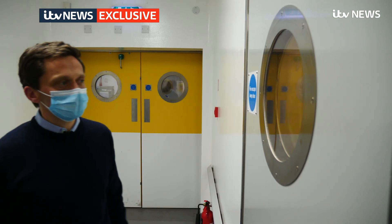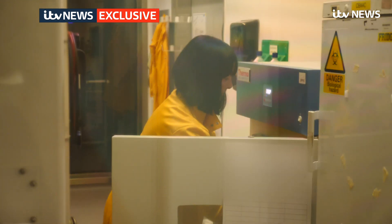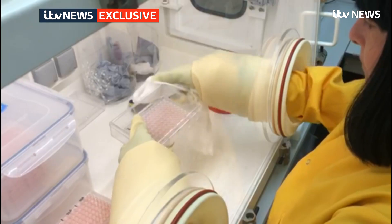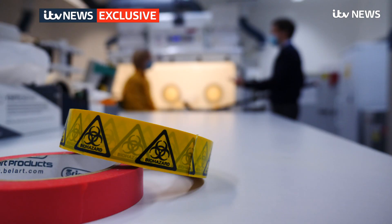Today the containment labs are looking at a more familiar problem: coronavirus. Here they are researching disinfectants and how easily the virus transfers between surfaces. Scientists like Amanda Phelps are adding a new virus to the already daunting array of infections they study.